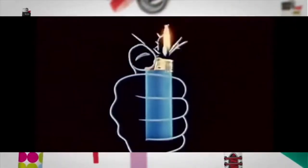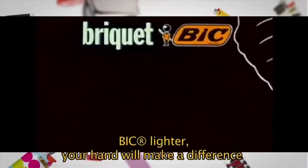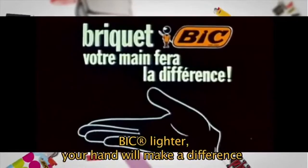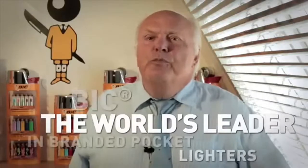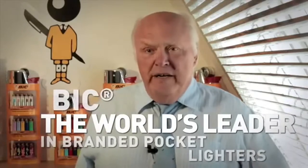It's my father, Marcel BIC, who chose the shape of the BIC lighter. He wanted it to fit the hand perfectly. Indeed, our first advert for lighters was: 'BIC lighter — your hand will make a difference.' BIC is the world's biggest manufacturer of branded pocket lighters.